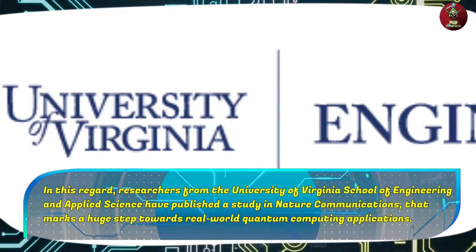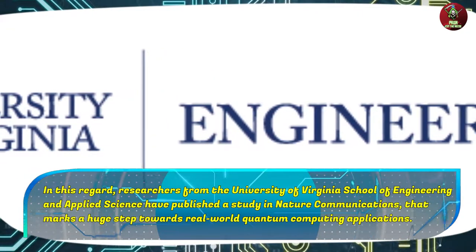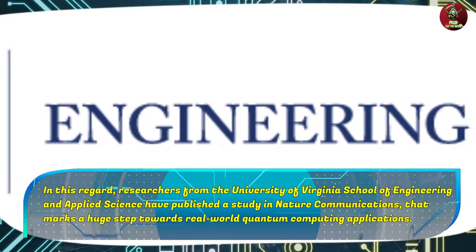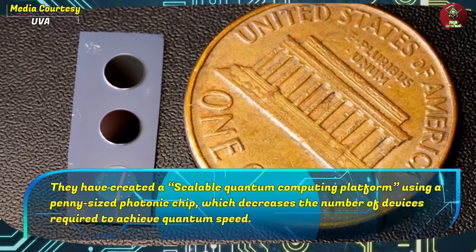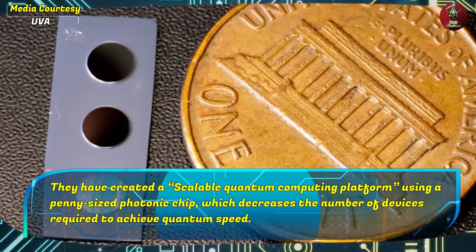In this regard, researchers from the University of Virginia School of Engineering and Applied Science have published a study in Nature Communications that marks a huge step towards real-world quantum computing applications. They have created a scalable quantum computing platform using a penny-sized photonic chip which decreases the number of devices required to achieve quantum speed.